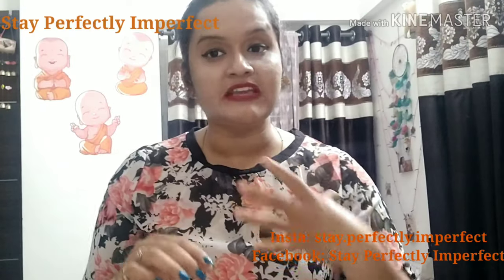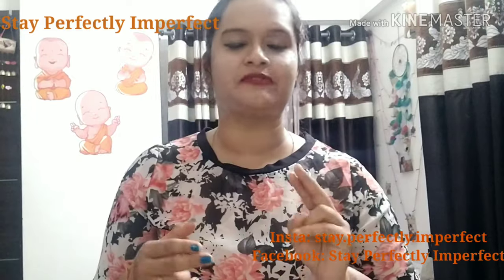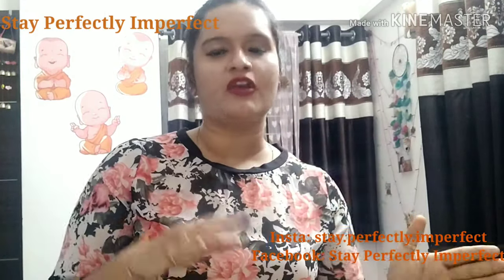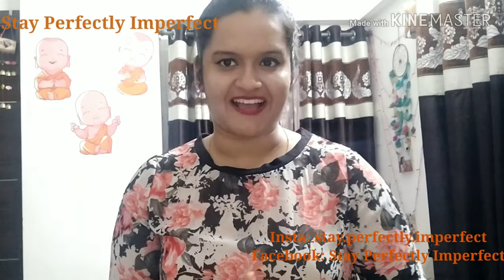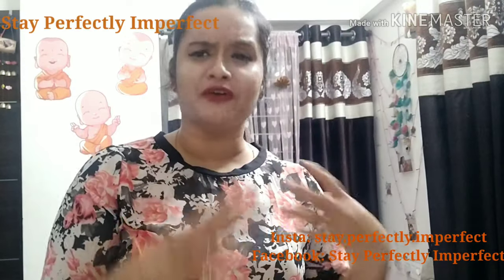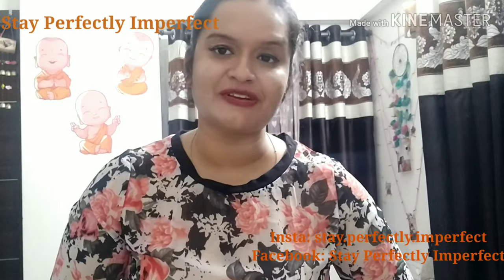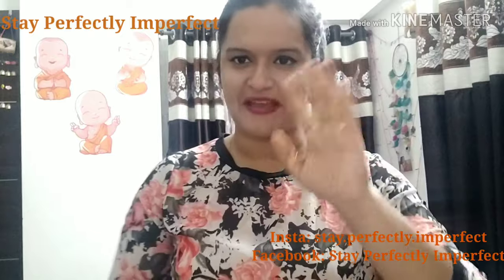It also deep cleans the oil from your face. If you want better results, use it effectively morning and night. If you like my review, please like this video, share with your friends, and subscribe to my channel Stay Perfectly Imperfect. Last but not least, believe in the philosophy of loving yourself. Bye bye!